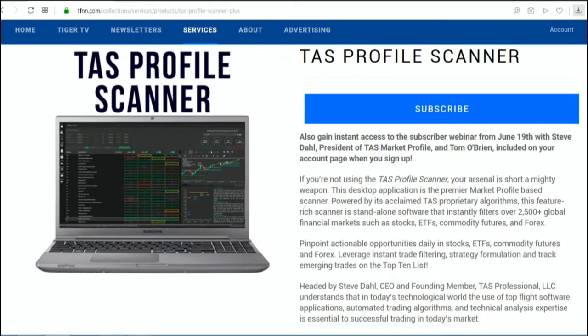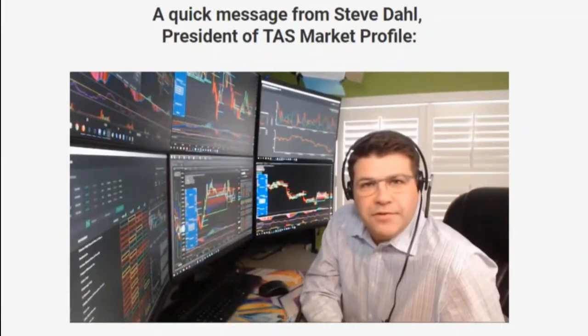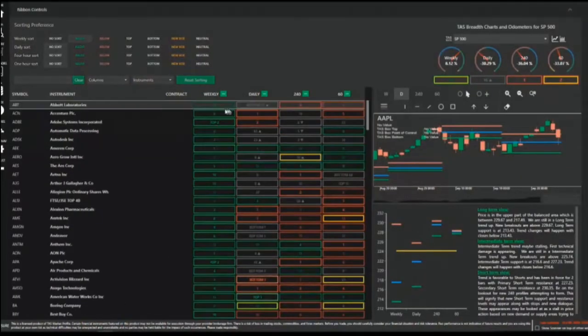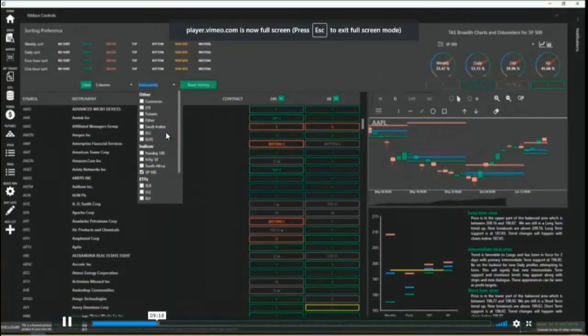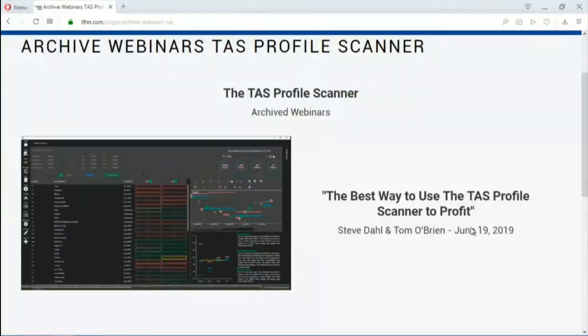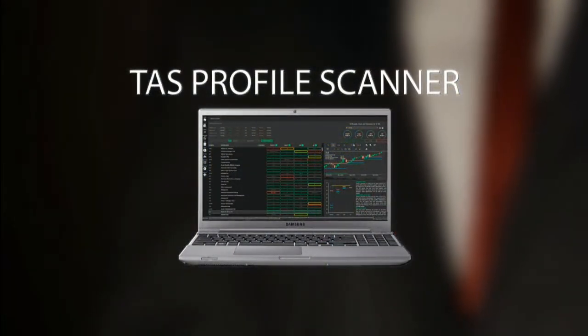If you're not currently using the TAS Profile Scanner when looking at setting up your trading opportunities, then your arsenal is short a mighty weapon. The TAS Profile Scanner is a standalone piece of software that instantly filters over 2,500 global financial markets such as stocks, ETFs, commodity futures, and Forex. Headed by Steve Dahl, TAS understands that top-flight software and technical analysis expertise is essential to successful trading. You also gain access to the webinar Steve Dahl and Tom O'Brien just hosted. All new subscriptions come with a 30-day money-back guarantee. Start your subscription by visiting the front page of TFNN.com.